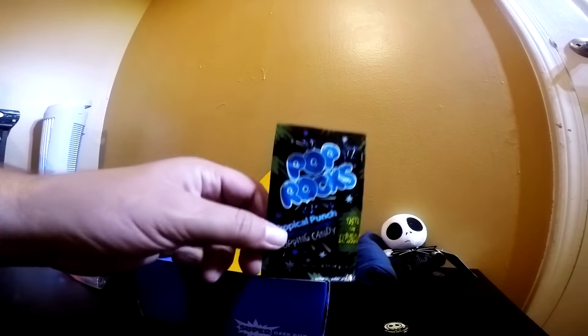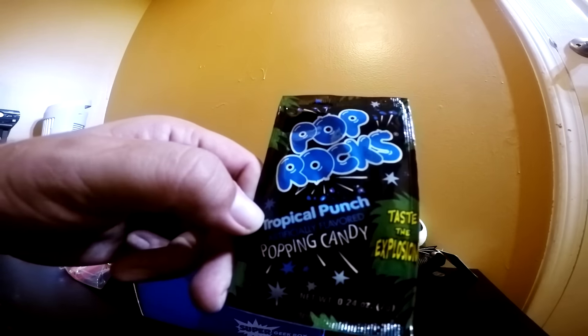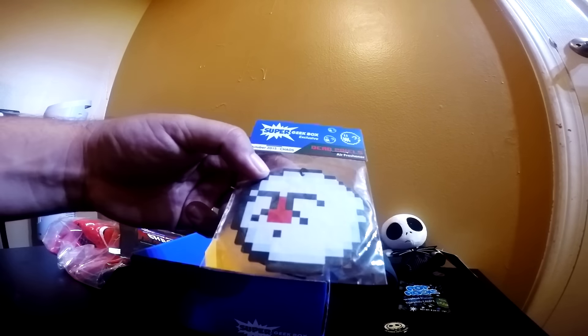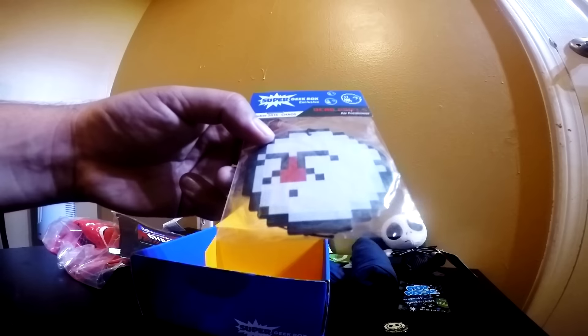Apparently these are very popular right now — Pop Rocks. This one is Tropical Punch. Taste the explosion. Pretty cool. Dead Pixels Air Freshener — so, an air freshener. Apparently I stink.